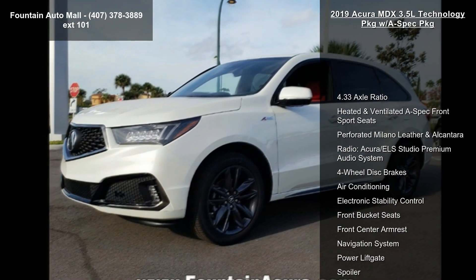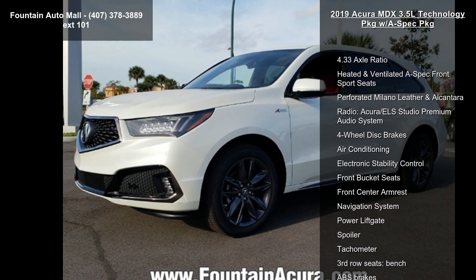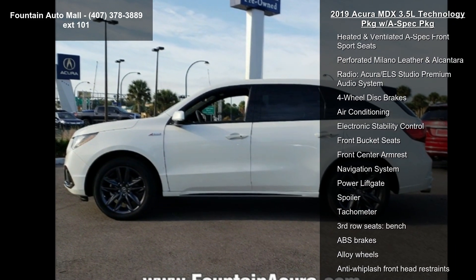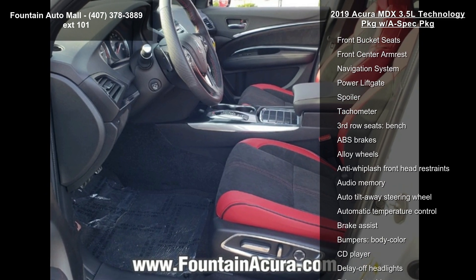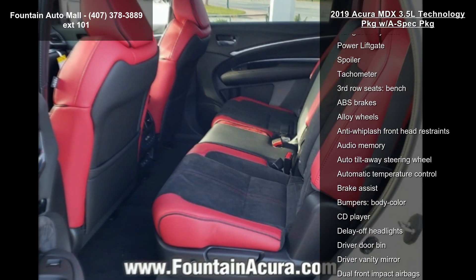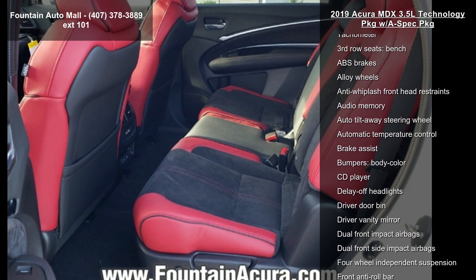Enjoy these notable features: 4.33 Axle Ratio, Heated and Ventilated A-Spec Front Sport Seats, Perforated Milano Leather and Alcantara, and the Acura ELS Studio Premium Audio System.